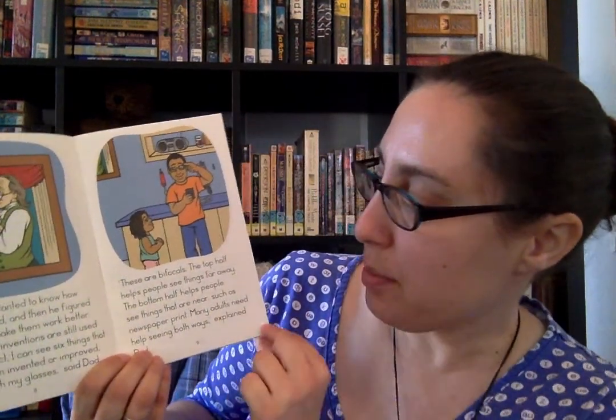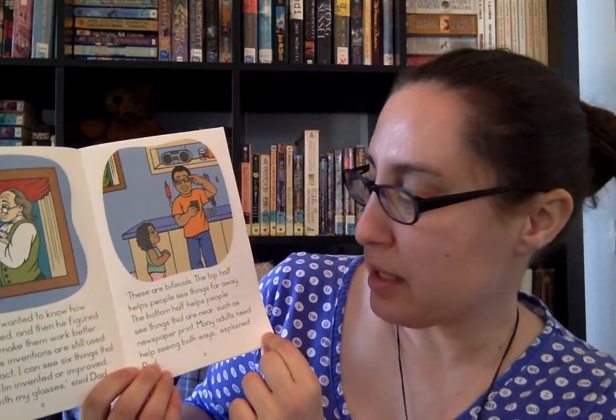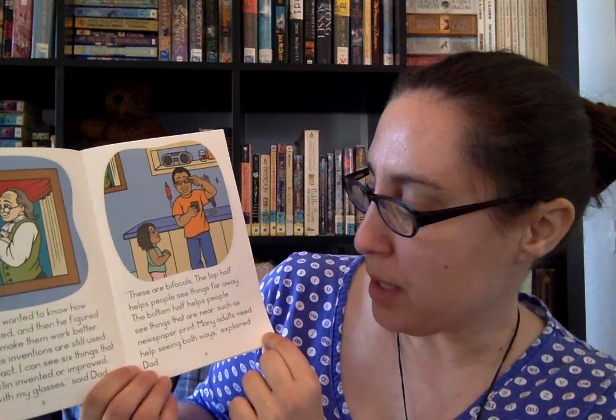"These are bifocals. The top half helps people see things far away. The bottom half helps people see things that are near, such as newspaper print. Many adults need help seeing both ways," explained Dad.